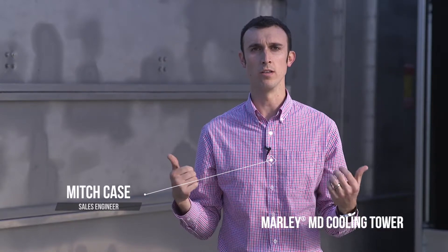Hey everyone, Mitch Case, sales engineer at Midwest Machinery. We're out here at the local Marley cooling tower plant in Olathe, Kansas.